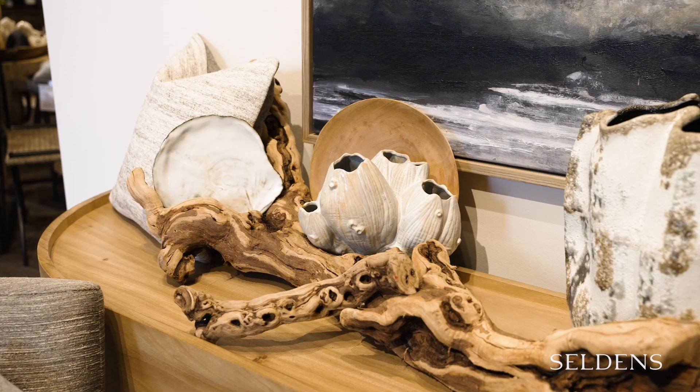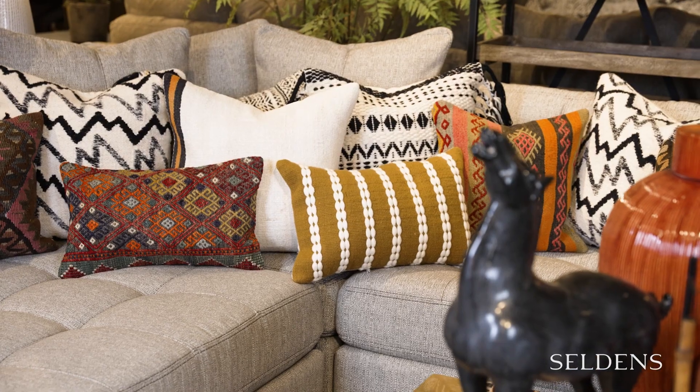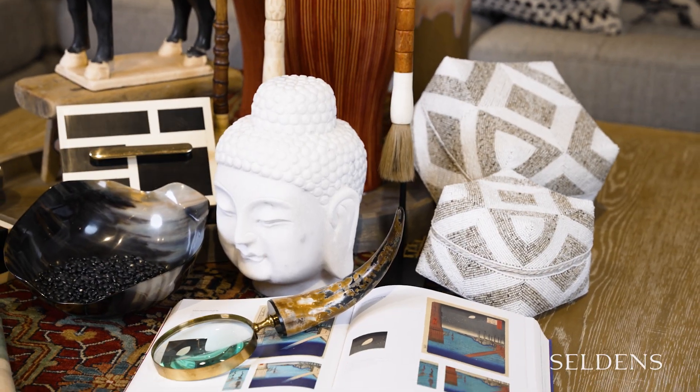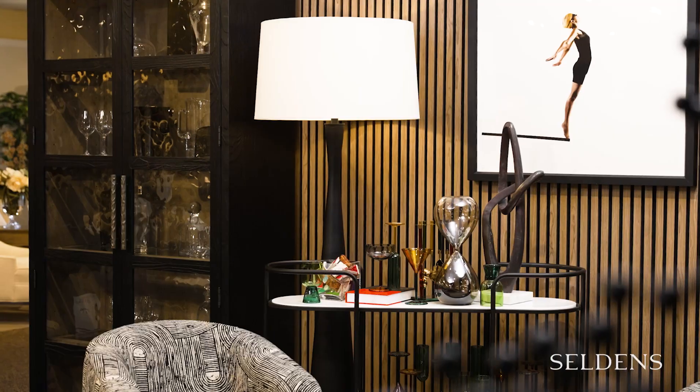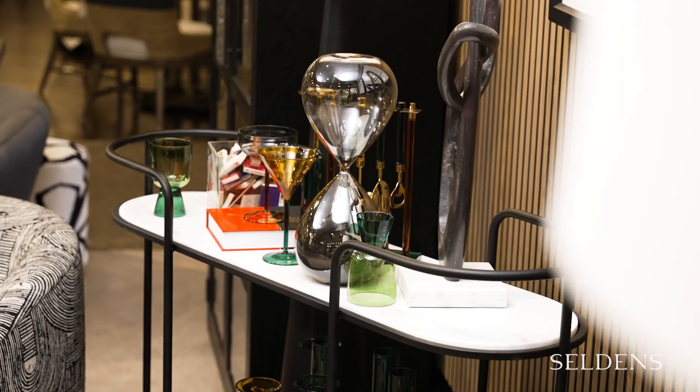It's the fine details that bring our unique character into view. Seldons and their interior designers know this better than anyone. In addition to their wide array of quality home furnishings, Seldons has curated essential, unique, and exclusive accessories, providing those final touches that make your space truly yours.